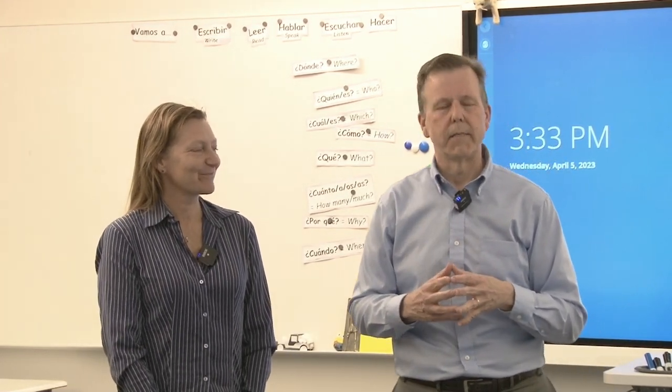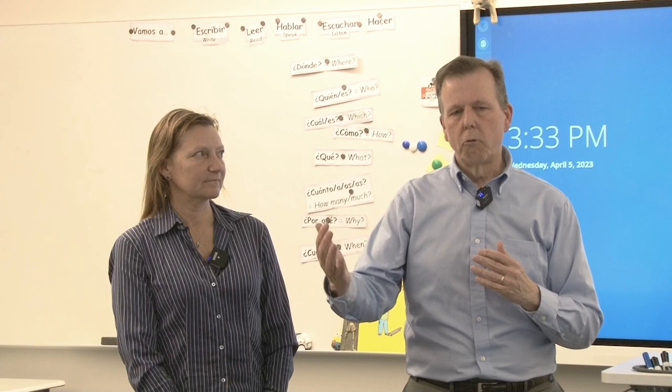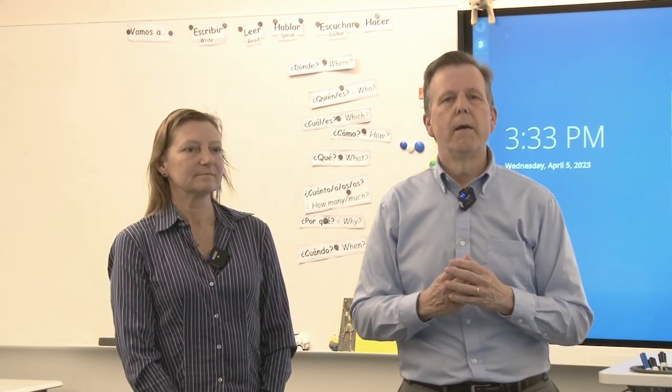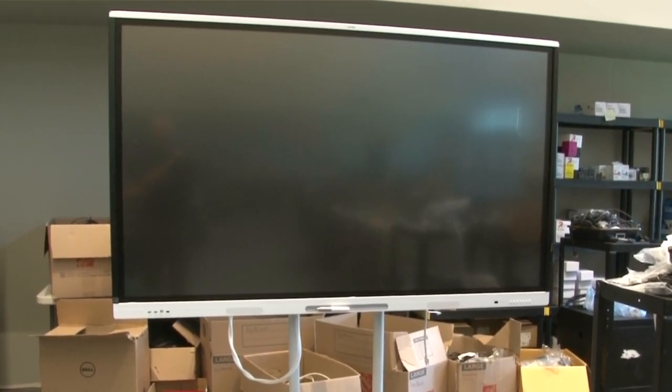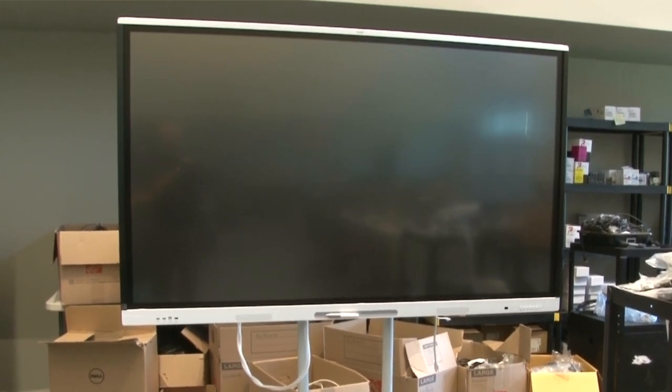Early on in the design process, we were looking at what we wanted for the display technology in the school. In the old school, we had basically projector-based smart boards, and those had served us well for a number of years, thanks to the foundation. But we decided we had to reevaluate. We asked a vendor to come in and install three systems in the old high school — one was a projection-based system, and two others were flat screen systems, much like the one behind me. We invited high school and middle school teachers to try them out, and once we gathered that data, we knew what we wanted: flat screen over projector.